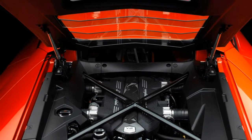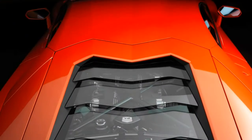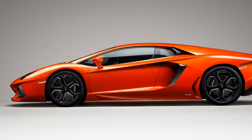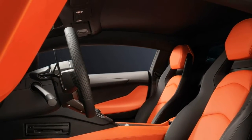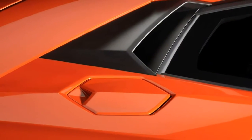The negative points of the Lamborghini Aventador include high purchase and running costs, a gearbox that lacks refinement, infotainment buttons shared with Audi, and the fact that it's impractical and tough to park. It's not for shrinking violets.